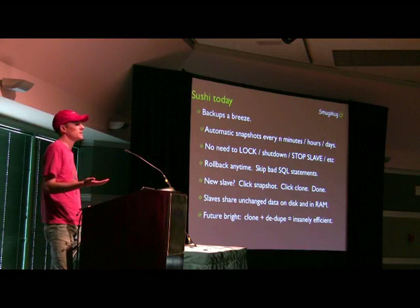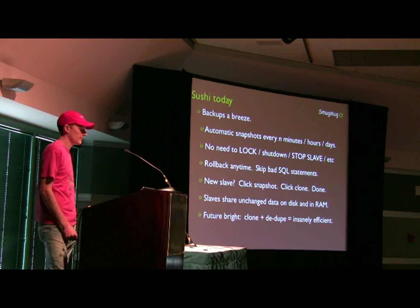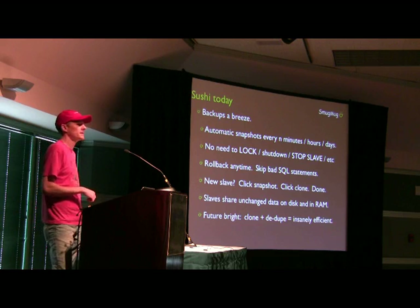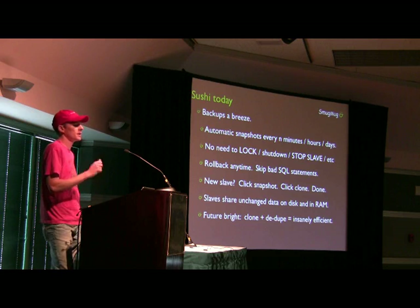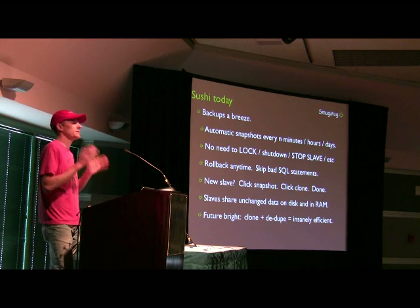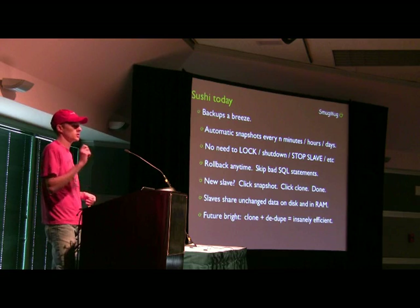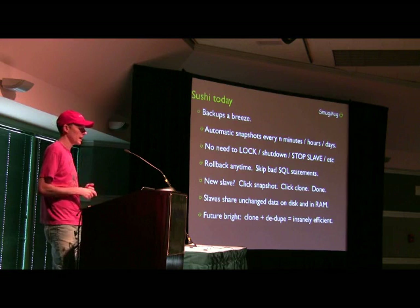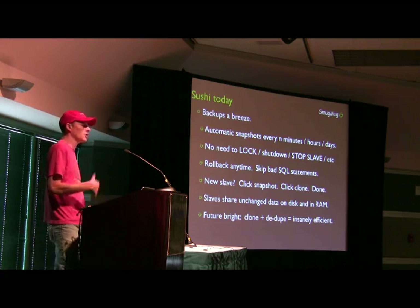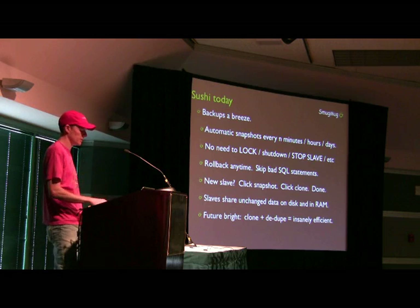Thanks to transactional replication, that's all we need to do to bring one of these snapshots to life as a slave, which we really like. I think ZFS is probably going to get dedupe at some point, which means that cloned slaves may even get disk and in-memory cache optimization from doing the same exact writes — just doing one write instead of say 10. So IO savings and disk savings — that's not a feature in ZFS now, I'm just imagining the future.